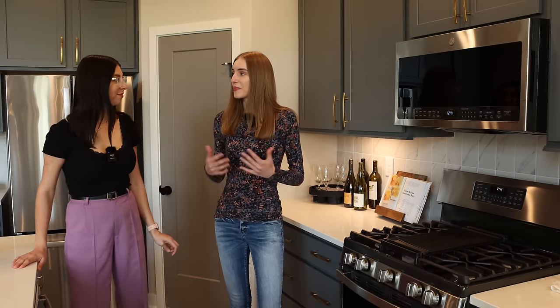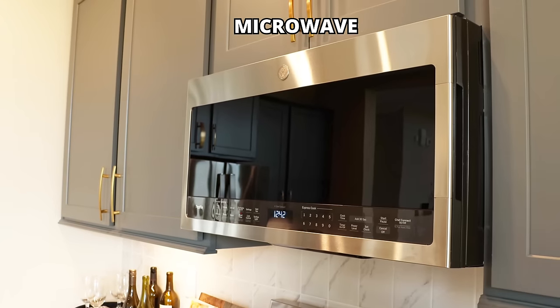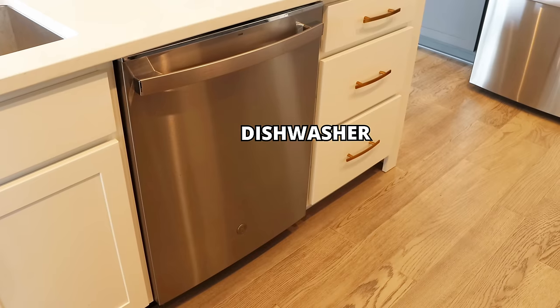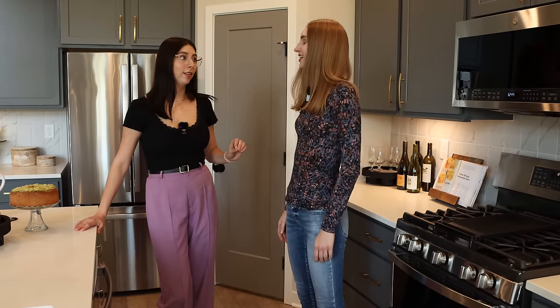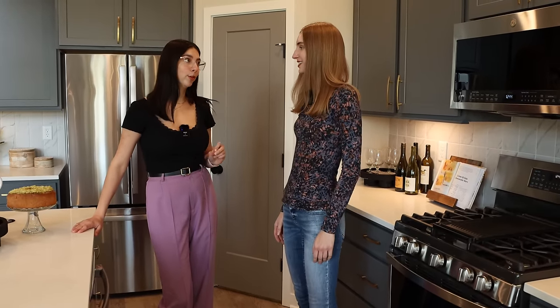One of the appliances is the microwave. You're also going to have a stove and a dishwasher. So when I buy this house, it comes with a microwave, a stove, and a dishwasher, right? Yes. But what about the fridge? The fridge is the only thing that you're not going to have in the home — you have to purchase that on your own.